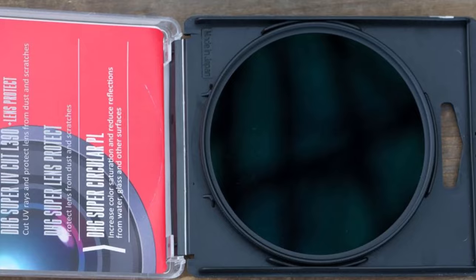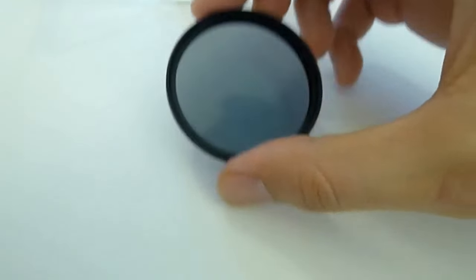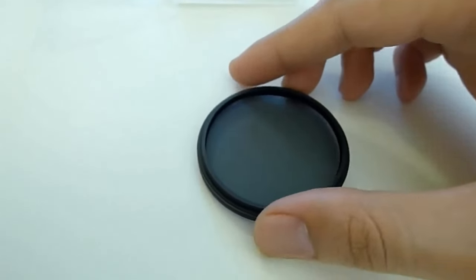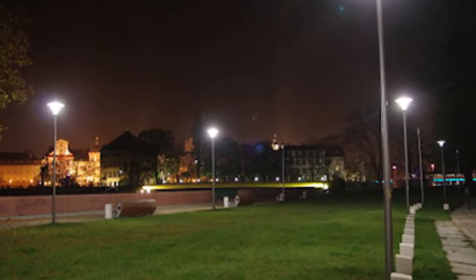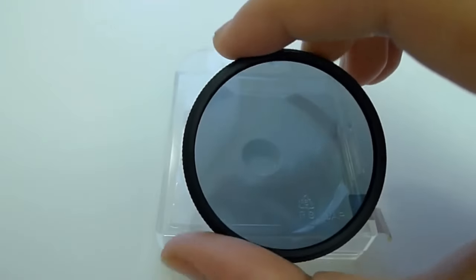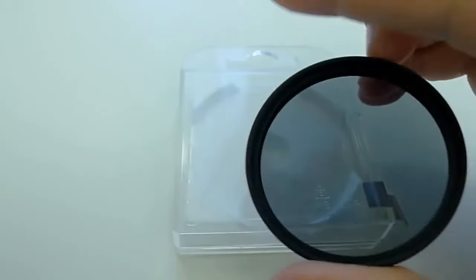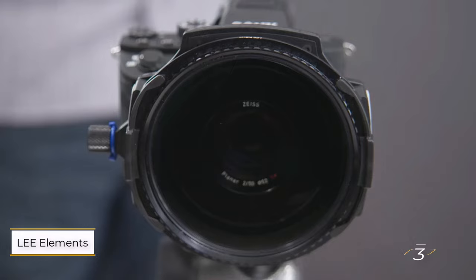With filter thread diameters available in all common sizes from 37mm to 95mm, and even a rare 105mm option, the DHG Super range offers versatility for nearly any lens. Moreover, these filters are competitively priced, making them an attractive option for photographers seeking quality and affordability.